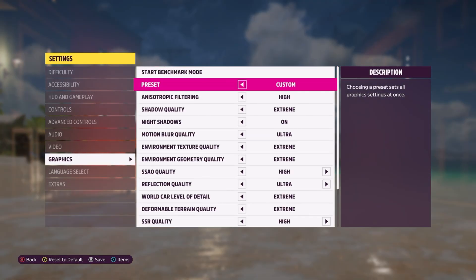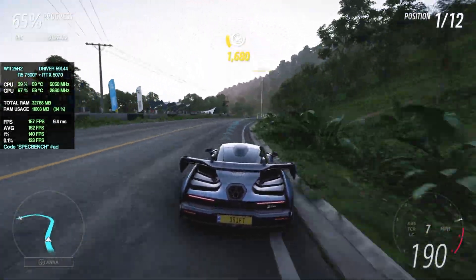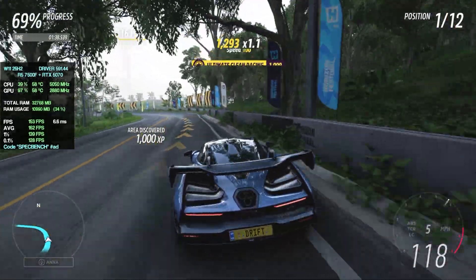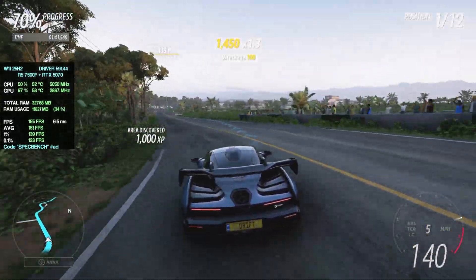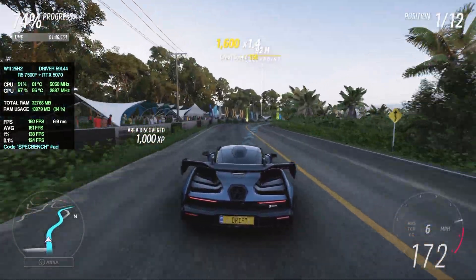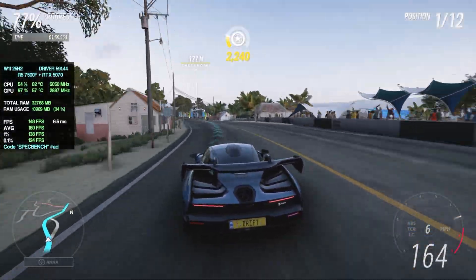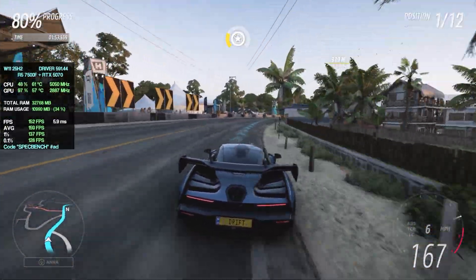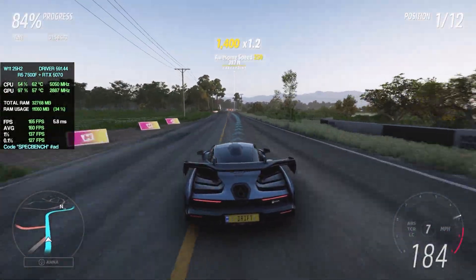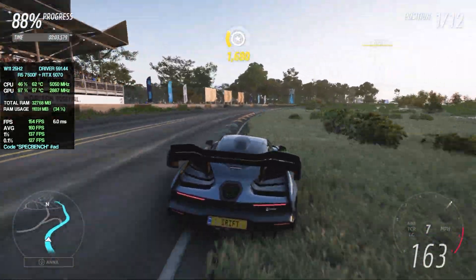Next we played Forza Horizon 5 at 1440p on the extreme preset, and overall we got a really solid fps result — our average was around 160, with 1% lows at 138 and 0.1% lows at 123, so very smooth. We've had zero issues with stuttering across many of these games. Forza Horizon 5 is another game that runs absolutely beautifully on this PC, and on the extreme preset at 1440p it looks amazing too.